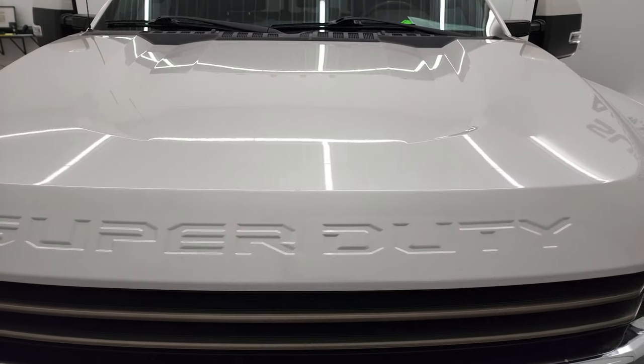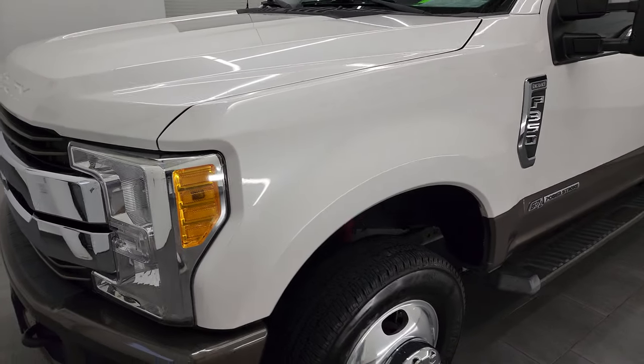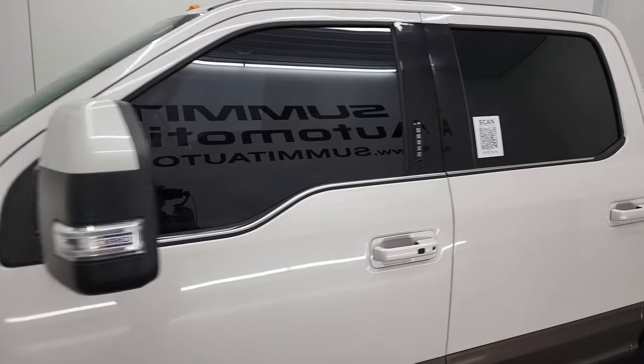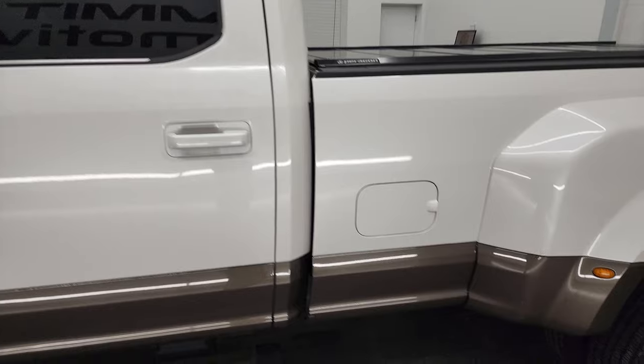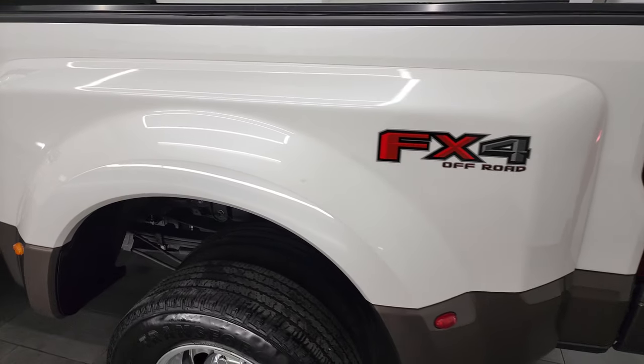White Platinum Tri-Coat Metallic over Caribou Brown is the color scheme, and I shoot all my videos in 4K. So if you have HD capabilities, turn them on right now because it is your best way to check out the quality, condition, options, and of course the cleanliness of the vehicle before seeing it in person.